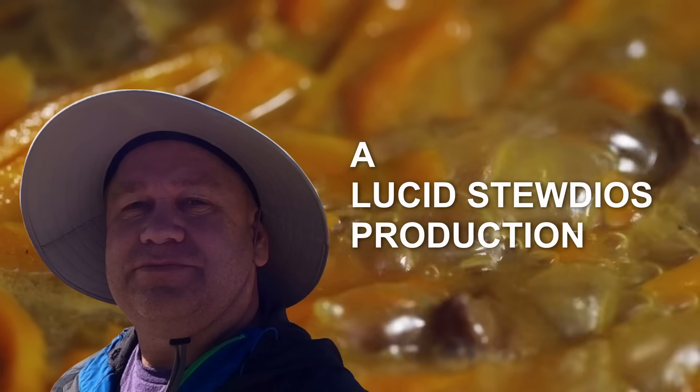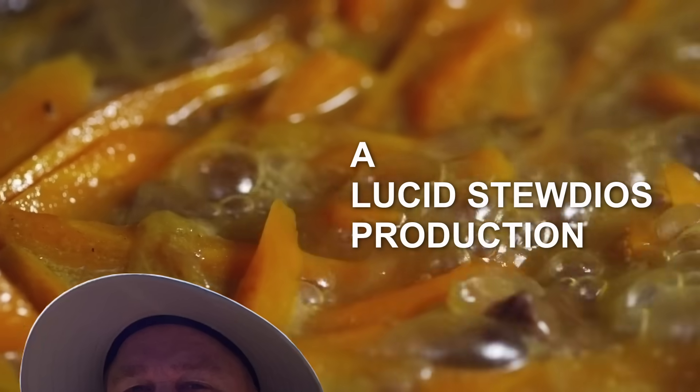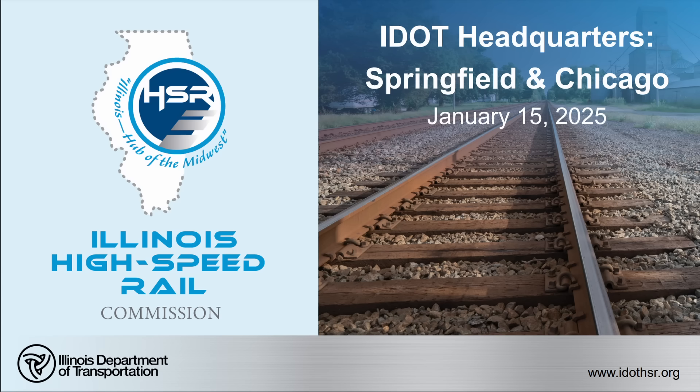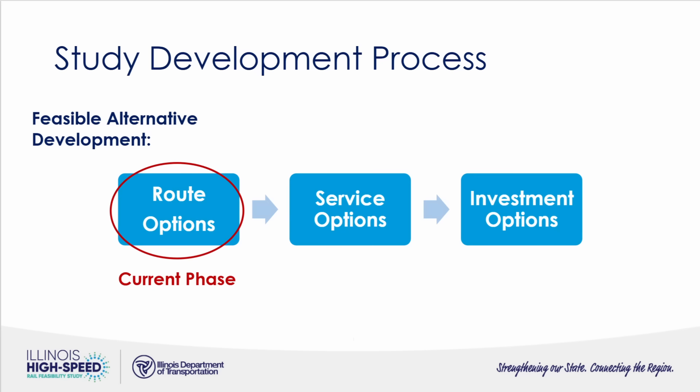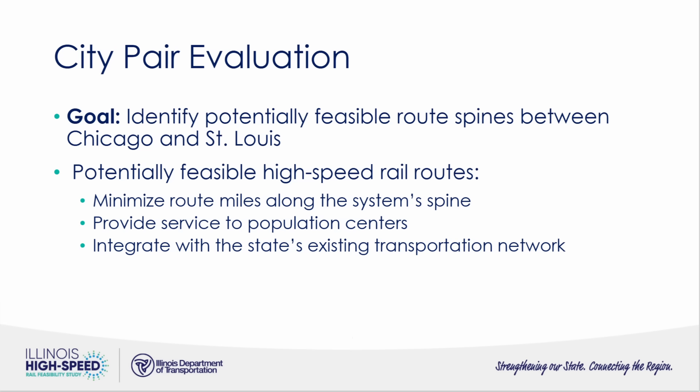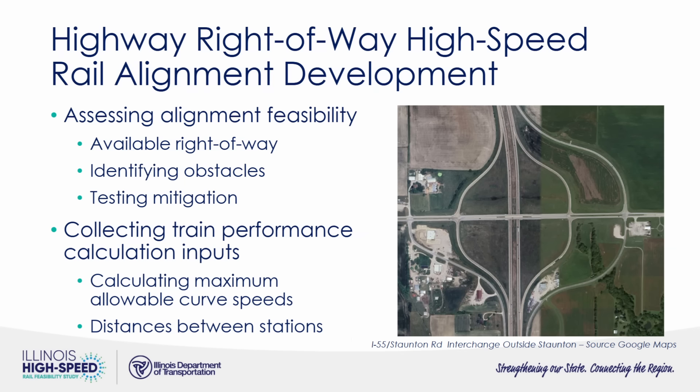Hey, it's your old pal Lucid Stew again, and we are back looking at our old friend, the Chicago Hub Network. In its last couple of meetings, the Illinois High-Speed Rail Commission has been digging into its route selection process for a possible new high-speed rail line between Chicago and St. Louis.